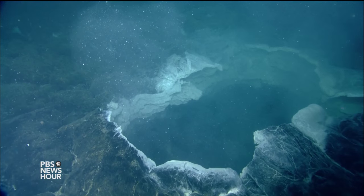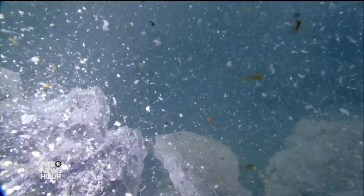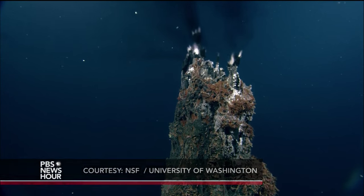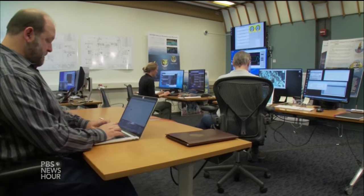What if a volcano erupted and nobody knew about it? That used to be the case 300 miles off the coast of Oregon and Washington for the undersea volcano known as Axial Seamount. But two months ago, when it started spewing lava, these scientists knew instantly.